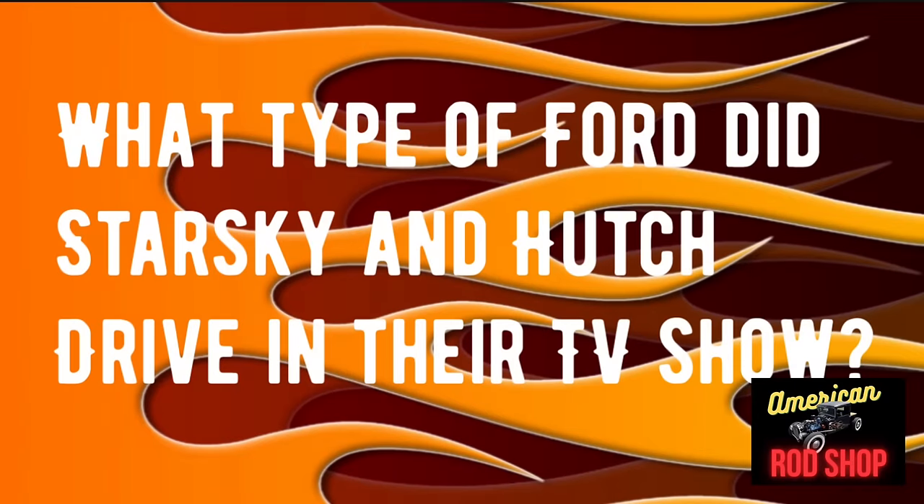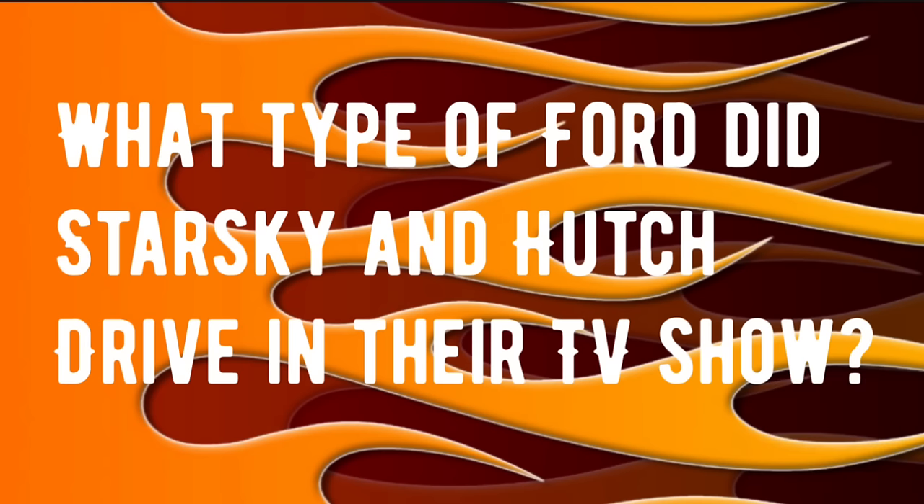Trivia question number two — this should be an easy one for you guys and gals. What type of Ford did Starsky and Hutch drive in their TV show? If you know that answer, go ahead and drop it in the comments now. At the end, we'll check everybody's answers and see who got what right.